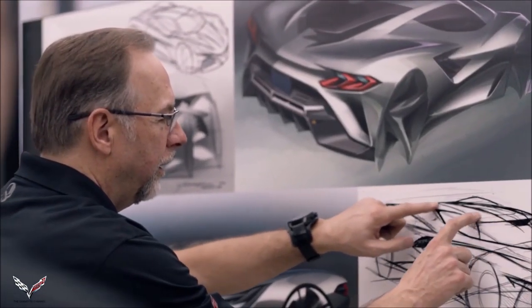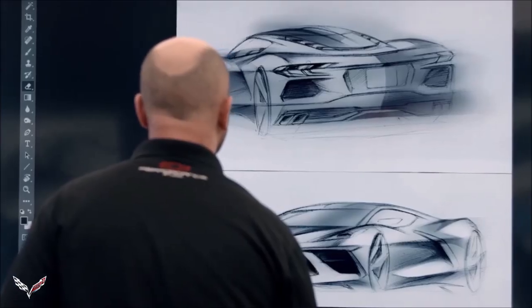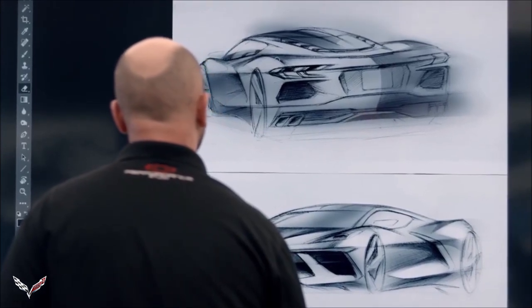When you look at the new mid-engine Stingray, you can see the effect of aircraft design — lean, purposeful surface development, and in particular, the aerodynamic aspect. In terms of the three elements that play a part in that: drag, that's the efficiency of air going over the surface; cooling; and then downforce, keeping the vehicle stable. Those fundamentals were real important at the beginning.